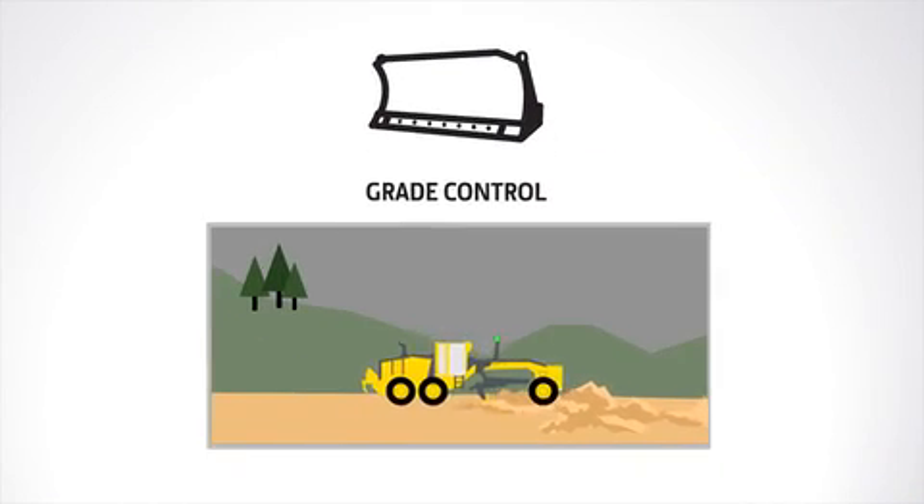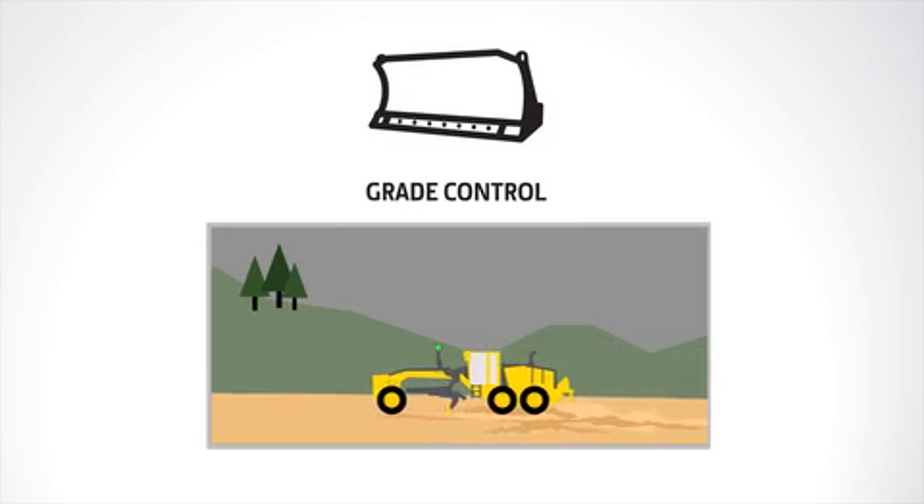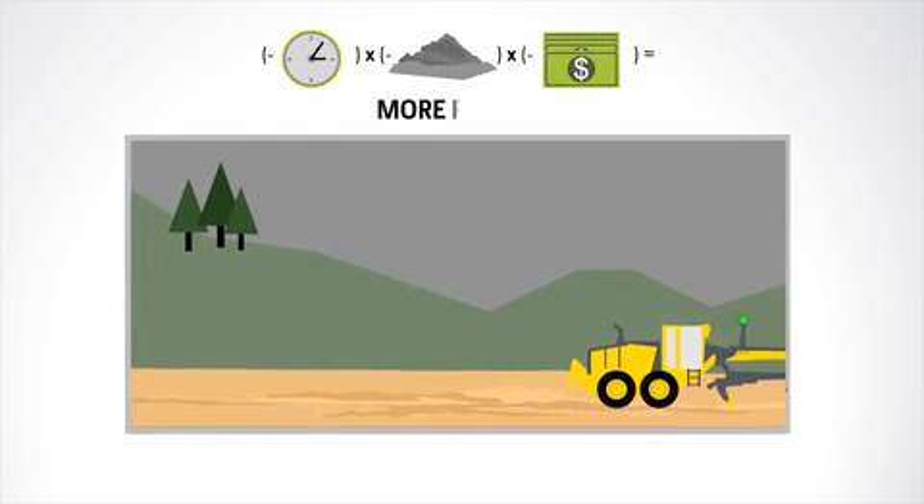John Deere Worksite makes it easy to use the grade control system of your choice, so you can grade more accurately with fewer passes, reducing time, material, and money spent for more profitability.